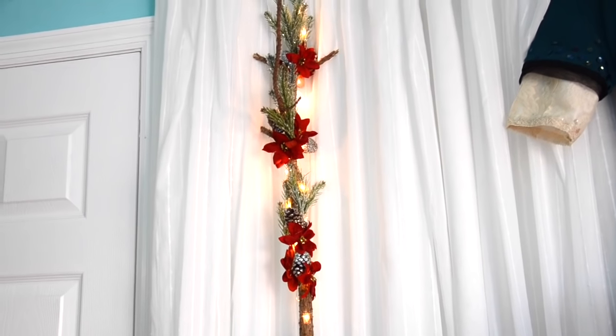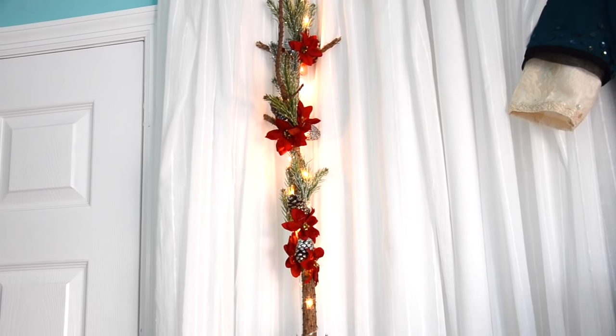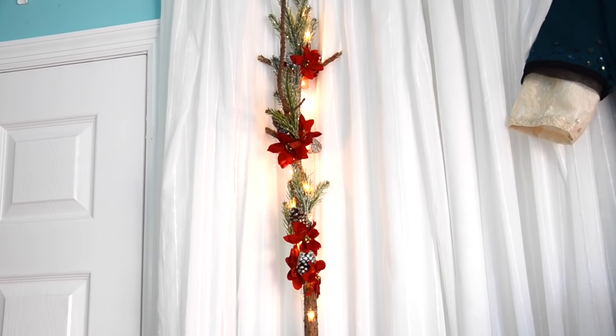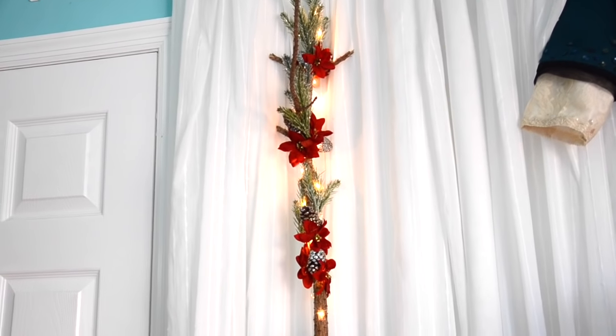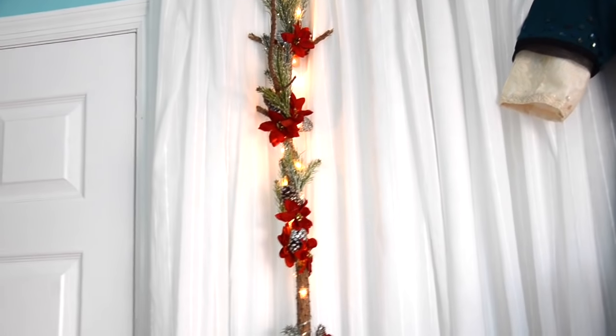I found it pretty hard to visualize when I was in Michaels just looking at decorations — like how on earth am I going to make a stick look pretty and Christmasy without spending a fortune? And I think I managed it. So I'm really happy with that.